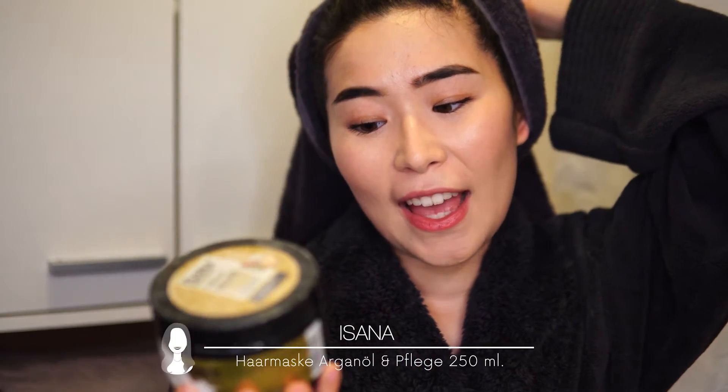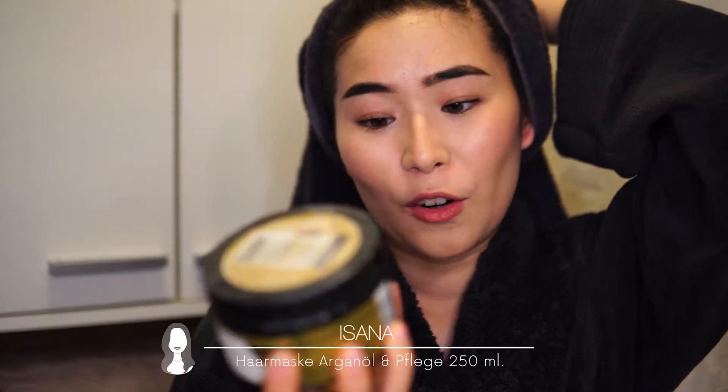This is a very cheap and affordable version of argan oil — a good substitution for the previous mask. It's from Isano Professional, available in Rossmann, a German drugstore. For those in the EU it should be easy to find; otherwise, look for any argan oil mask. Argan oil is great for hair and very popular among beauty bloggers. Try a sample first to see if you get good results. I've nearly finished this 250ml bottle.